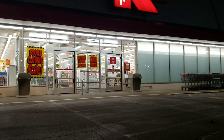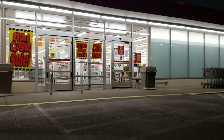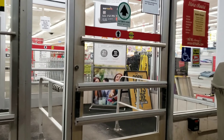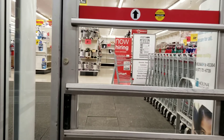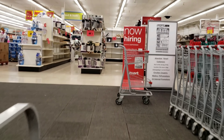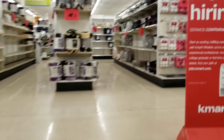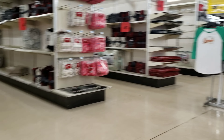Yeah, what a shame. Too bad they're going out of business. Lots of baskets. Wow. They're still full. Fun fact — this is my first time in here.